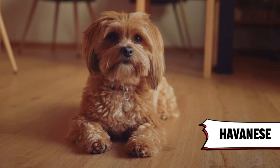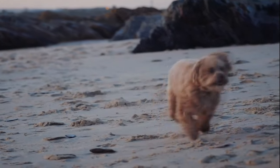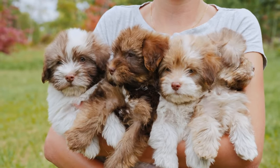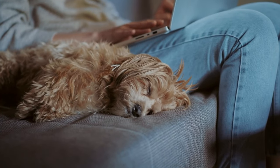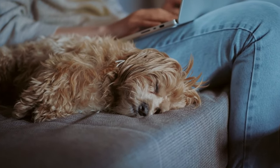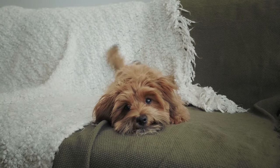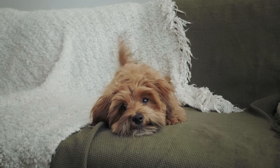11. Havanese. Meet the Havanese, the Velcro dog that's always ready for a party. These pups are super smart, affectionate, and have the most luxurious flowing coat. They're true companion dogs, so they'll always be down for a cuddle session. And bonus, they're the perfect excuse to brush up on your salsa moves — those fluffy tails are always wagging to a beat.